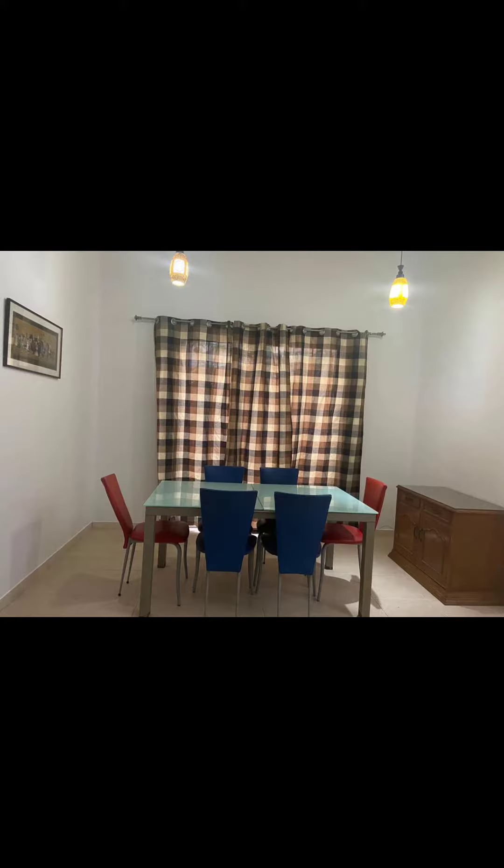Hello guys, welcome back to my channel BK Enterprise. Today I am going to show you a full furnished lavish villa which is available for rent in New Town Action Area One, Kolkata.